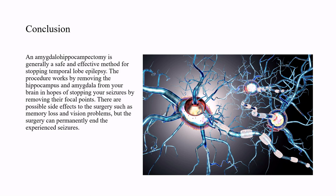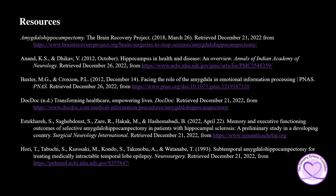In conclusion, amygdalohippocampectomy is generally a safe and effective method for stopping temporal lobe epilepsy. The procedure works by removing the hippocampus and amygdala from your brain in hopes of stopping your seizures by removing their focal points. There are possible side effects to the surgery, such as memory loss and vision problems, but the surgery can permanently end the experienced seizures. To learn more, please check out the resources used in the presentation today.